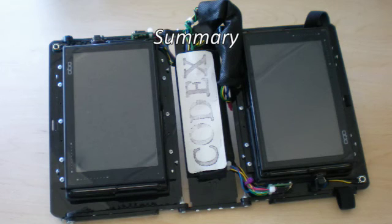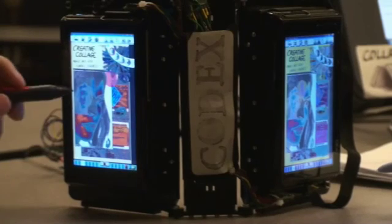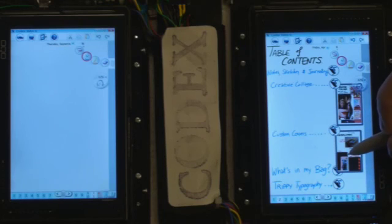Overall, the two screens of the Codex afford a separation of concerns in reading versus writing, public versus private, and other partitions of task roles and views.